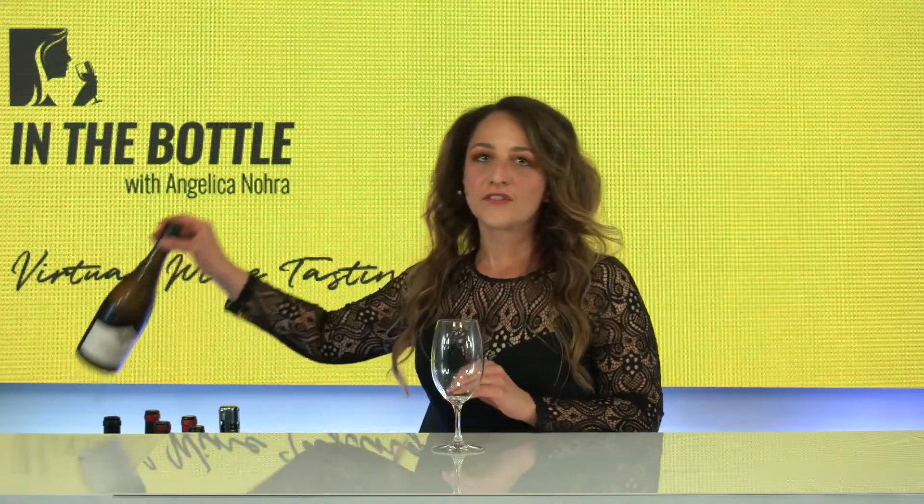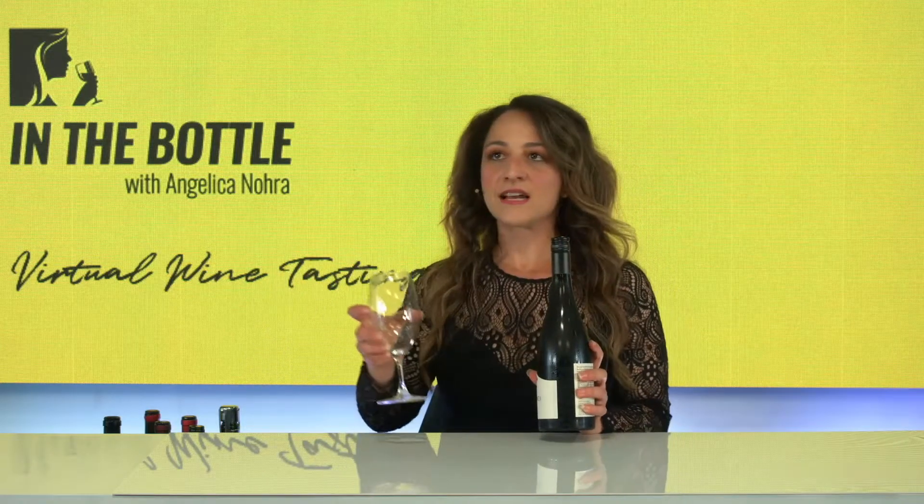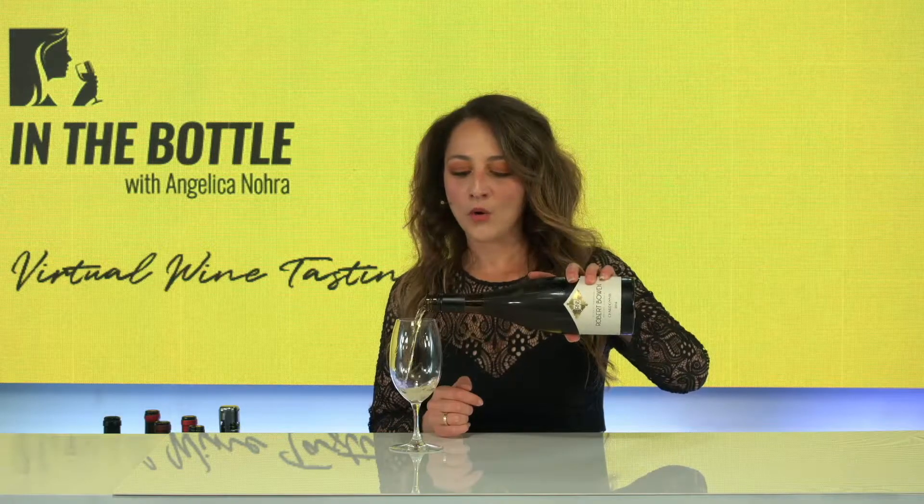So we're going to stay in the New World. Thank you for those who joined along on that little Chardonnay journey. We're going to move to the Robert Bowen Chardonnay. I had so many happy people talking to me last week after the Robert Bowen Pinot Noir, so I thought we'd better come and highlight the Chardy today.